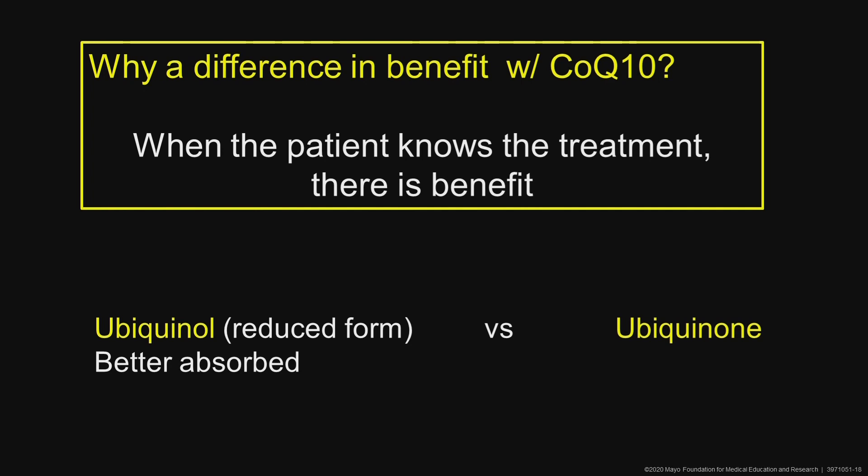What I tell patients when they want to take CoQ10: take ubiquinol — that's the reduced form, which is better absorbed — versus ubiquinone, which is also sold over the counter. Both are very safe to take. I ask patients to take it for about three months, and if it helps, great. If it doesn't, then stop it, because it's not going to help after three months.